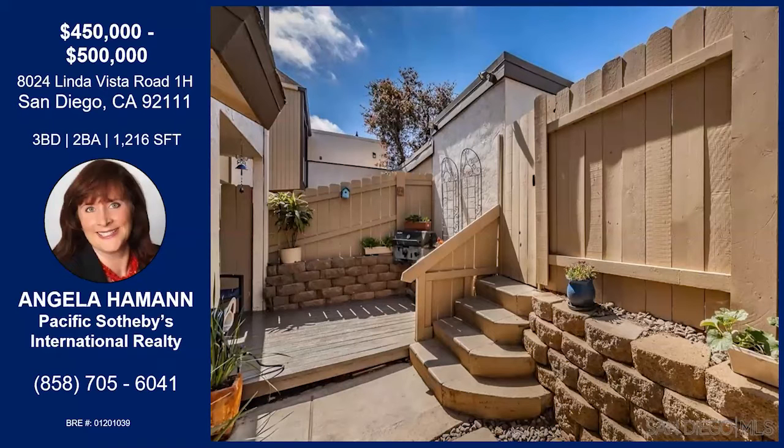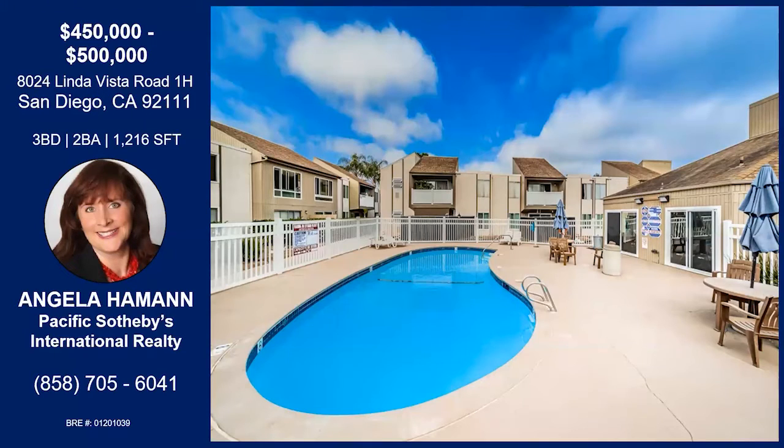This townhome comes with a one-car garage. This community comes with a clubhouse, a pool, and two tennis courts — just for you to enjoy the facilities all around.